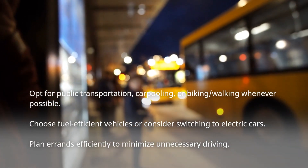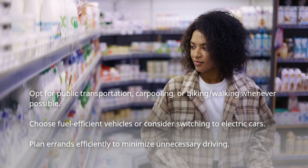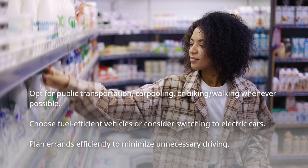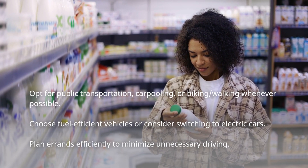Sustainable transportation is also powerful for promoting physical activity and leading to better health and fitness. Advocate for communities where biking lanes, pedestrian-friendly streets, and efficient public transportation are the norm.